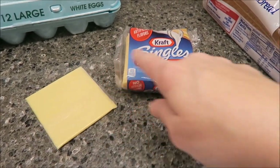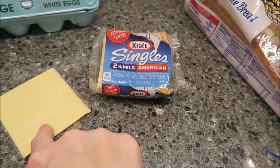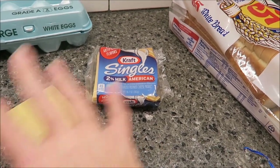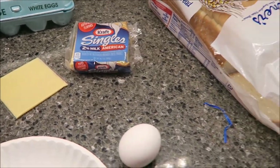And then I'm going to use one slice of this Kraft singles. This is the 2% so they're only 45 calories. They do not taste near as good as the regular, but I mean it's still good. It's still a piece of cheese — still better than nothing I think.